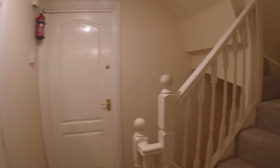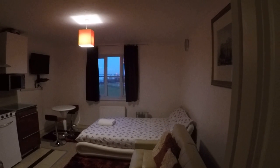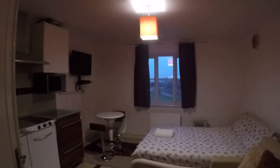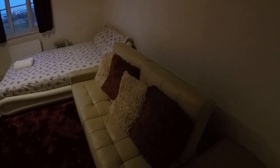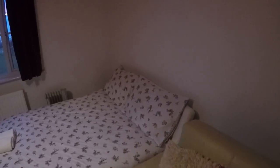And if you go upstairs you'll see the other studio on the second floor. Here it is, it's really nice. It has the same window view. So here we have a built-in wardrobe. We got a nice sofa, double bed, small dining table for two, and a fridge.